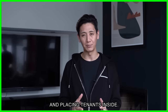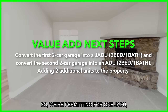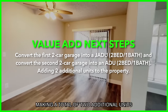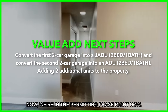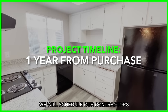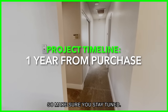Besides renovating both units and placing tenants inside, we are currently permitting two ADUs to be built on the property. We're permitting for one JADU — a junior ADU — and we're permitting for a standard ADU, making a total of two additional units. We're in the permitting phase right now. Once we obtain the building permit, we will schedule our contractors to do the construction and build out these two ADUs. We'll walk you guys through the process, so make sure you stay tuned.